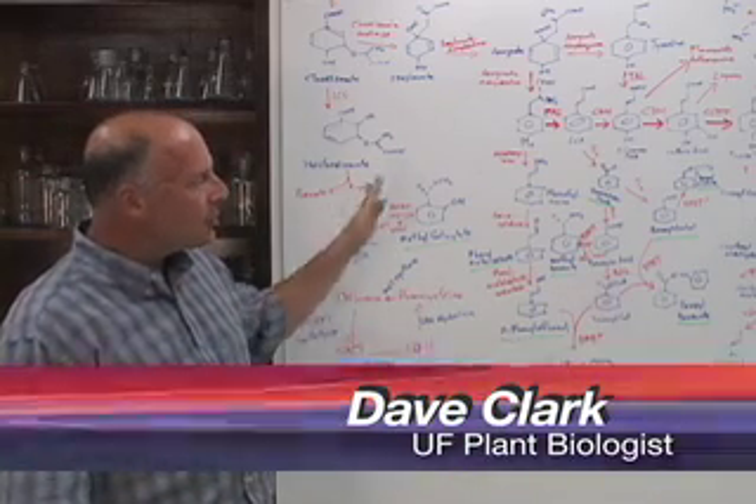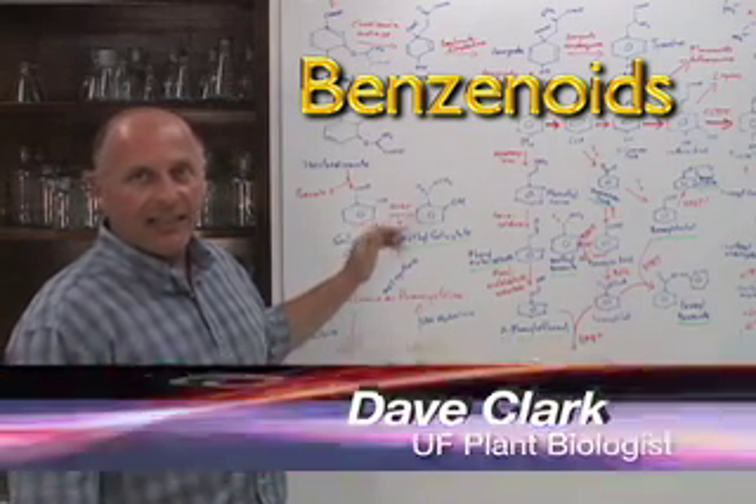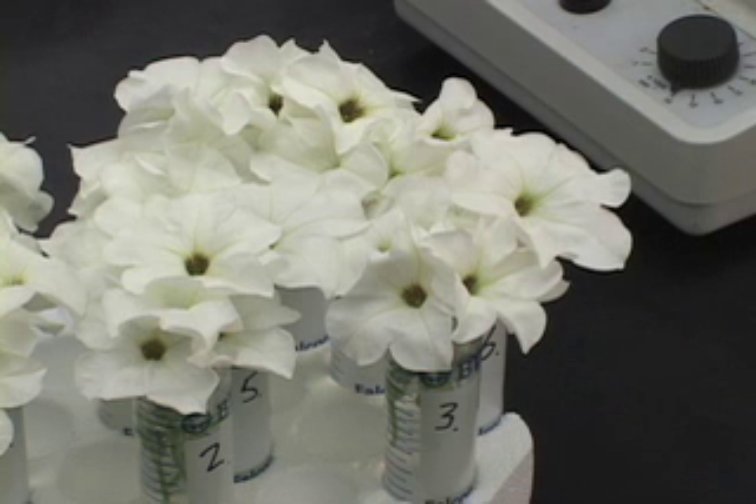When we think of fragrance in the lab, this is what we think of: biochemicals. In this case, this is a representation of a class of biochemicals known as the benzenoids. We work with the plant petunia, and petunia makes fragrance at night.